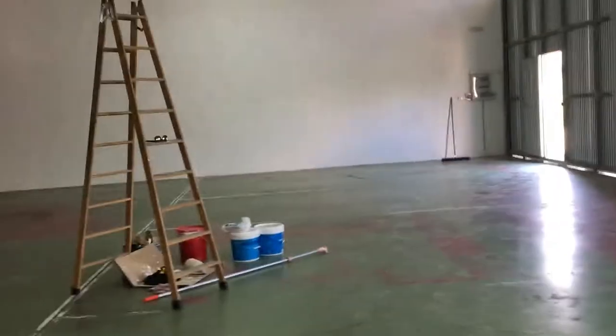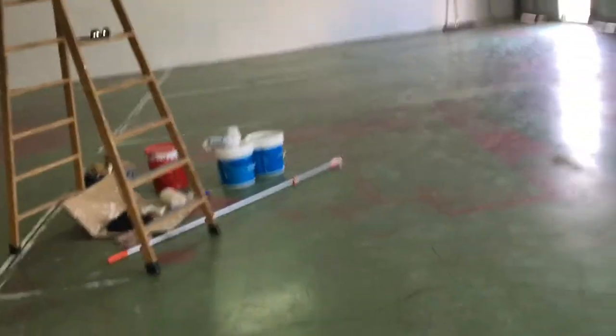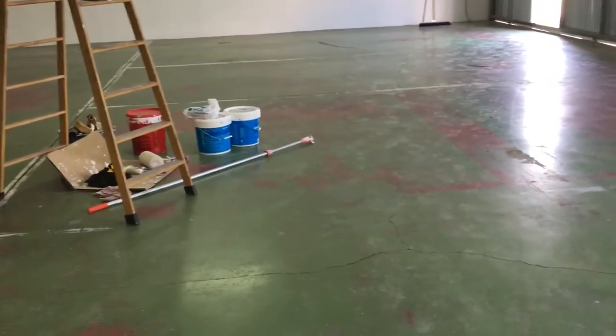We moved into our last space in November and thought we wouldn't need additional space for a long time — now it's August and we've already outgrown it. The good thing about this place is that the owner of this space is also the owner of the whole complex, and there are several empty spaces next door, so if we're lucky we can just occupy more space. We're going to be painting the floor tomorrow a nice light gray color that will make everything a little bit brighter.